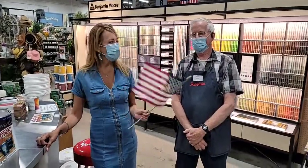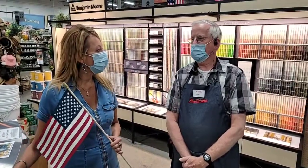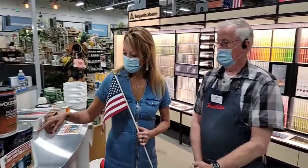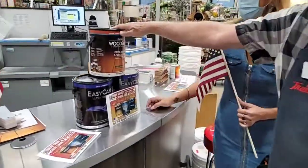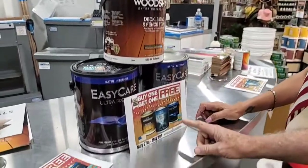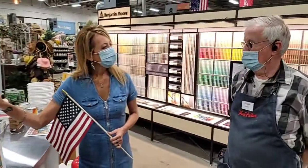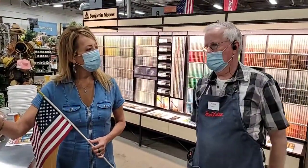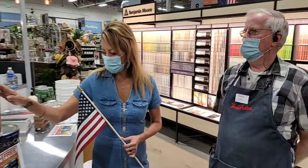Hey everyone, happy Memorial Day weekend! I'm here at Row Grande True Value with Dennis, and they have a pretty cool special going on — buy one get one free on the Easy Care paint and the Woodsman paint. You buy one gallon, you get one gallon free. These normally retail for close to about 50 bucks, some in the low 40s to 45 — so it's a big, big savings on their True Value products.